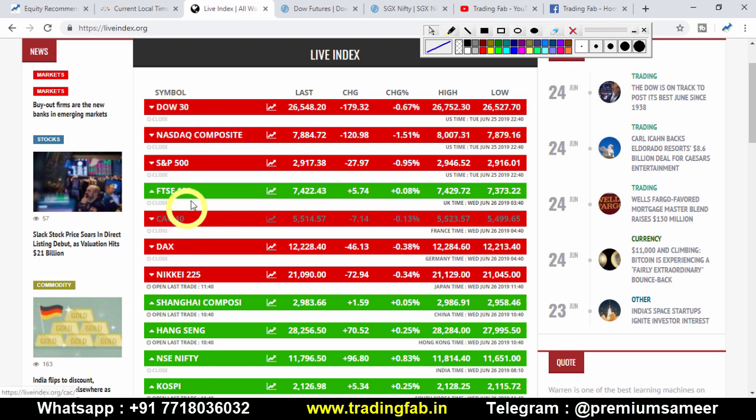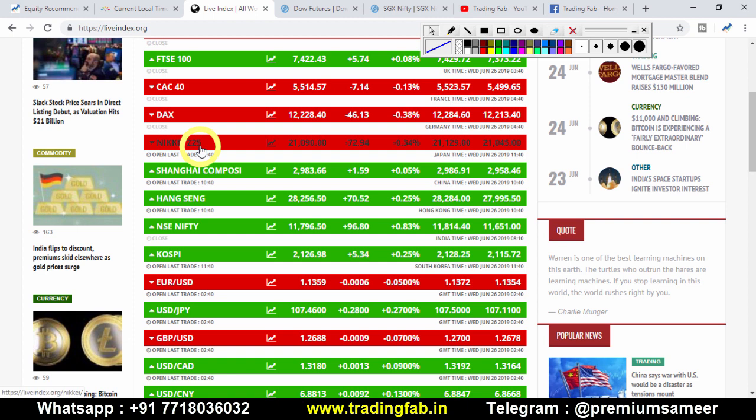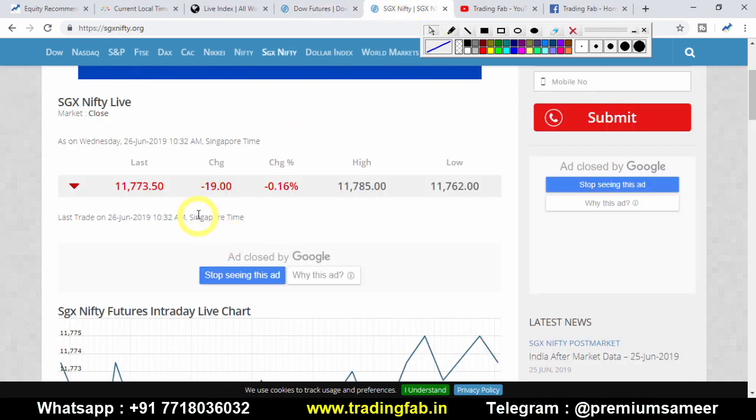Looking at global markets: France, Germany, London markets have all been a big deal. The Japanese index is up 72 points, China markets have also been significant, and there is pressure of about 13 points, with Nifty up 19 points.